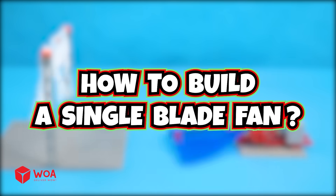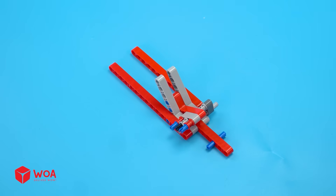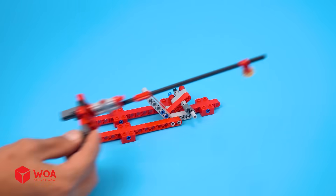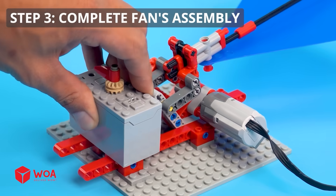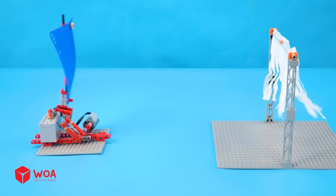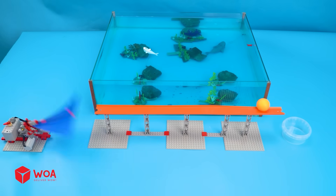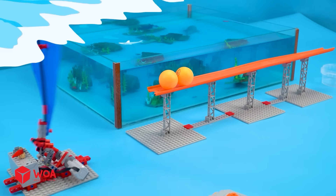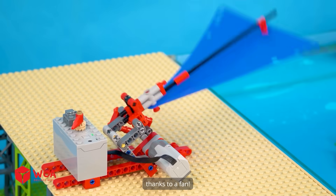I have a plan. How to build a single-blade fan. Step 1: build the fan's body and base. Step 2: build the fan's blade. Step 3: complete the fan's assembly. Let's test. Great. We're sailing smooth thanks to a fan!